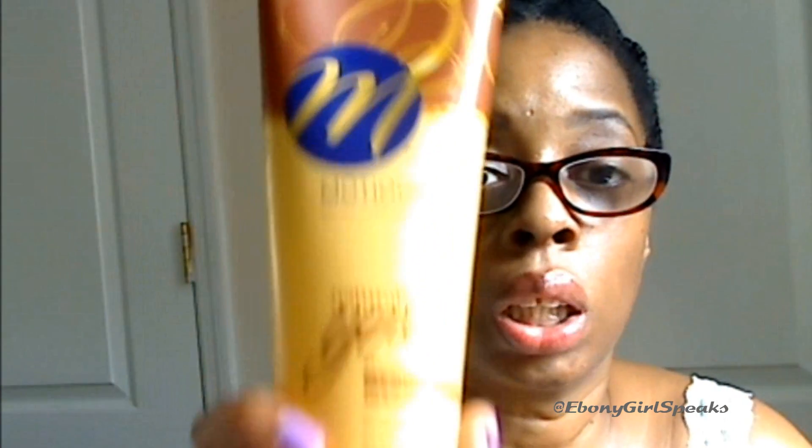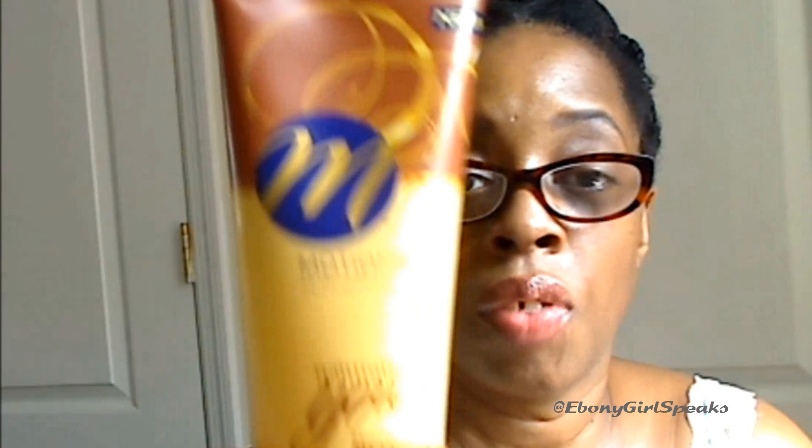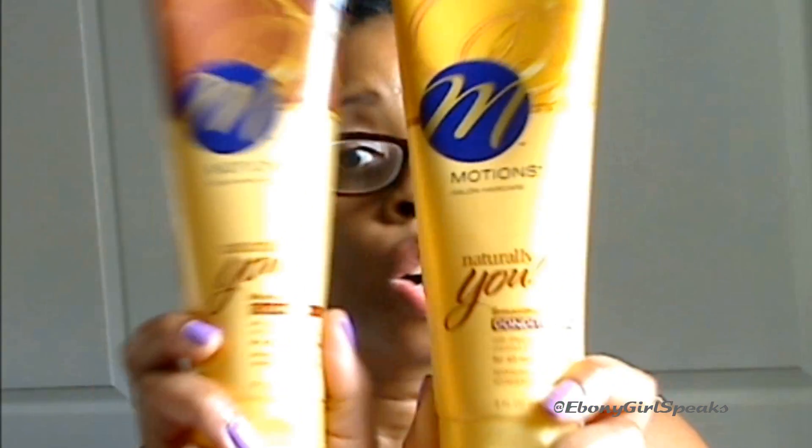This product should really last you a long time. Remember, with the cleanser, you only need a quarter size — it's an eight ounce tube. So if you wash your hair every week or every two weeks, it will last you a long time. To me, it's really worth it. And if you're just looking for something to co-wash your hair and silicones don't bother you much, you should try this because it makes a great duo.